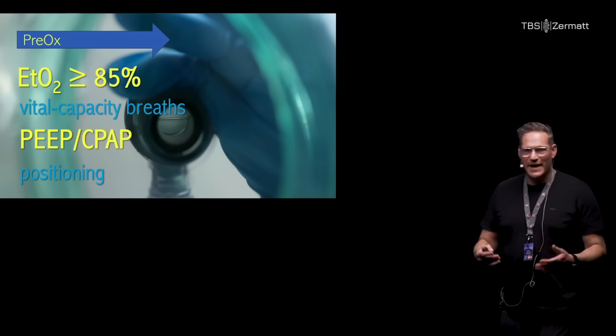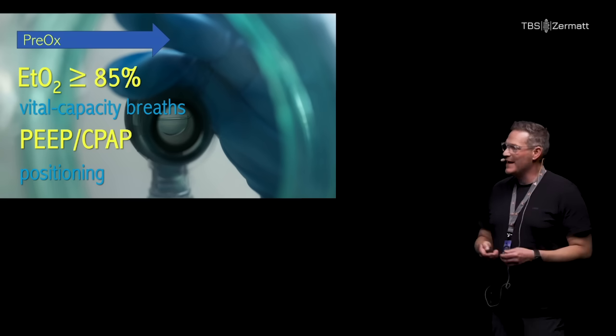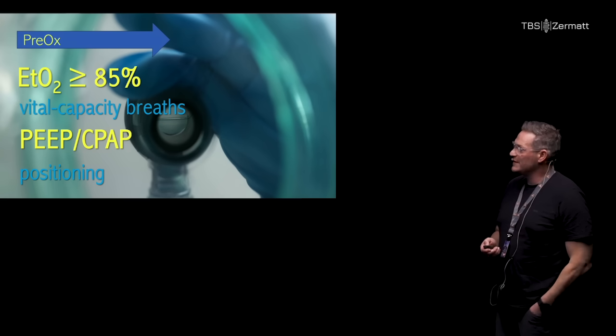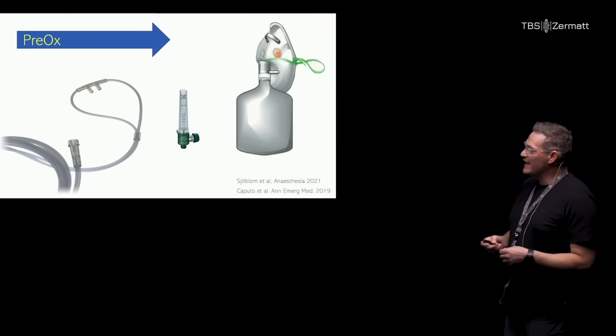Have the patients sit up, use PEEP or CPAP, and have them do vital capacity breaths — that's a good way of optimizing pre-oxygenation. And if you don't have a tight-fitting mask or an anesthetic machine, you can actually just use a non-rebreather and a nasal cannula on flush. It does provide pre-oxygenation comparable to good tight-fitting masks.